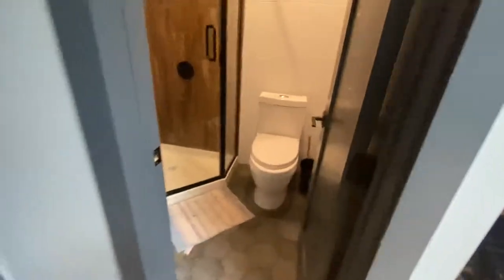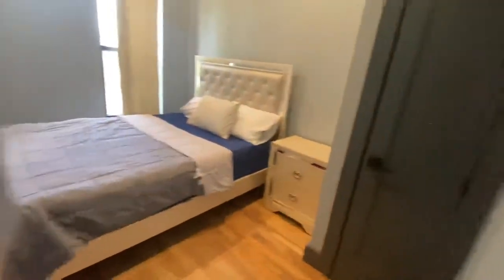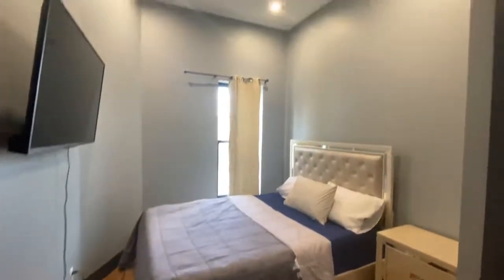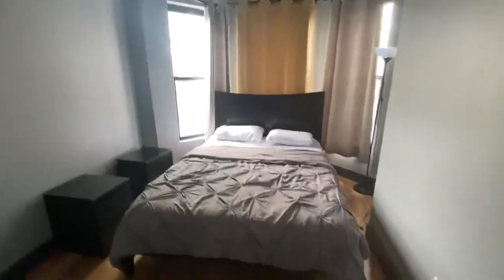Here's the second bathroom — this one has a stand-up shower. This is the third room in here, also a queen size bed. And here's the fourth room, also a queen.